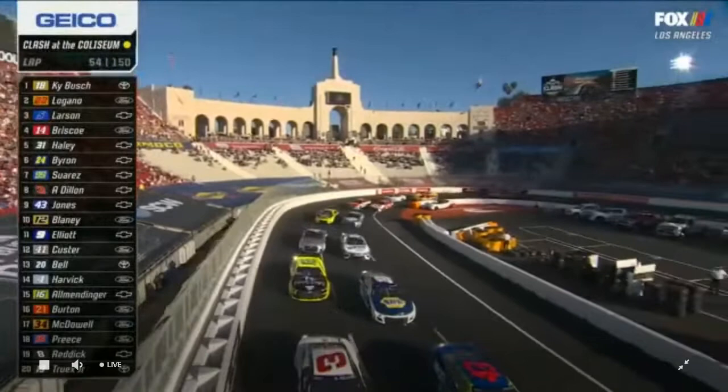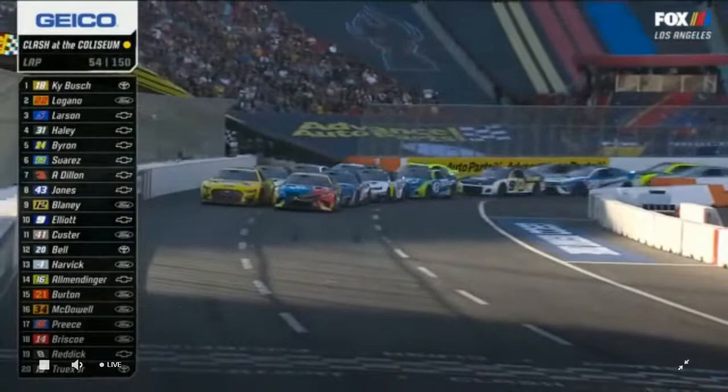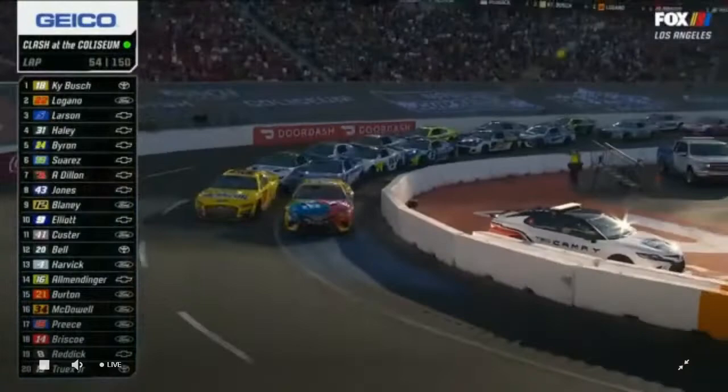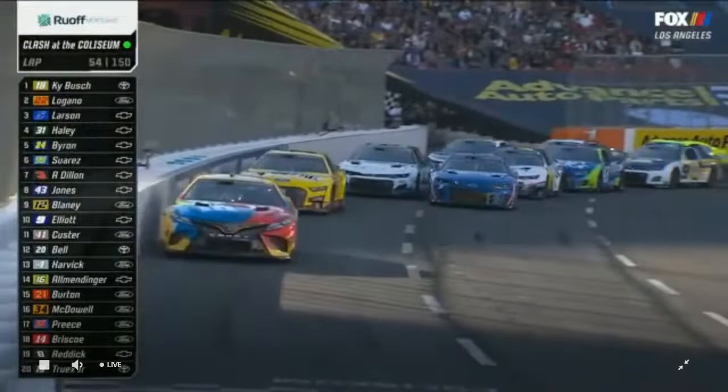Kyle Busch's Toyota with Joey Logano's Ford come out of turn four and they approach the Geico restart zone. Busch is on it — we're back to green. Kyle Busch is going to try and give the field the goodbye look right here.